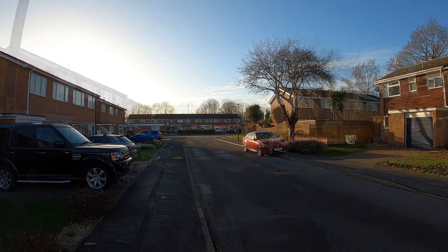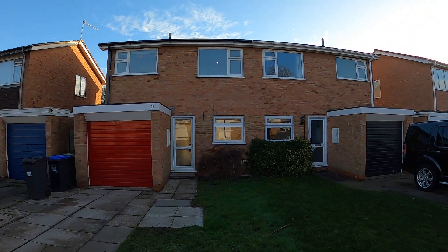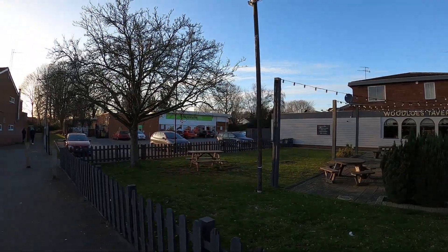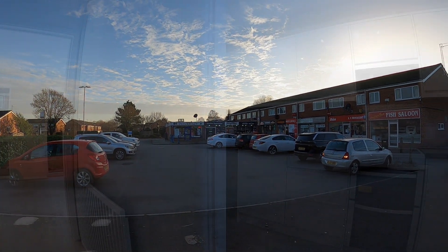We are right in the heart of the Woodlows, the shops are very handy and it's a delightful property. Due to the integral single garage, the property has three good-sized bedrooms. Here at the centre of the Woodlows we've got the Woodlows Tavern, the co-op, and a good parade of shops just literally at the end of the road — a great facility.